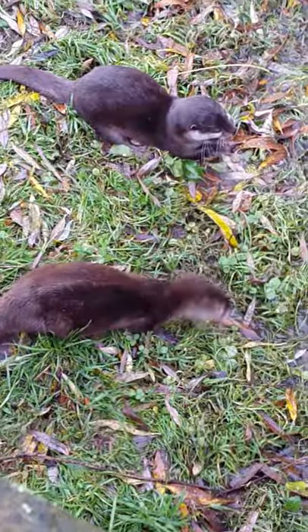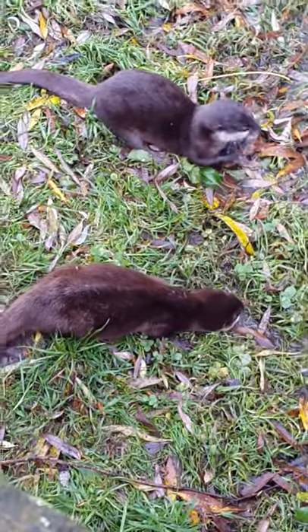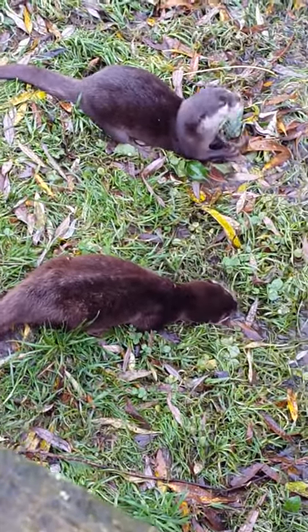I realise this is nothing to do with embroidery, but hey — how often do you get to see otters? Happy trails everybody.